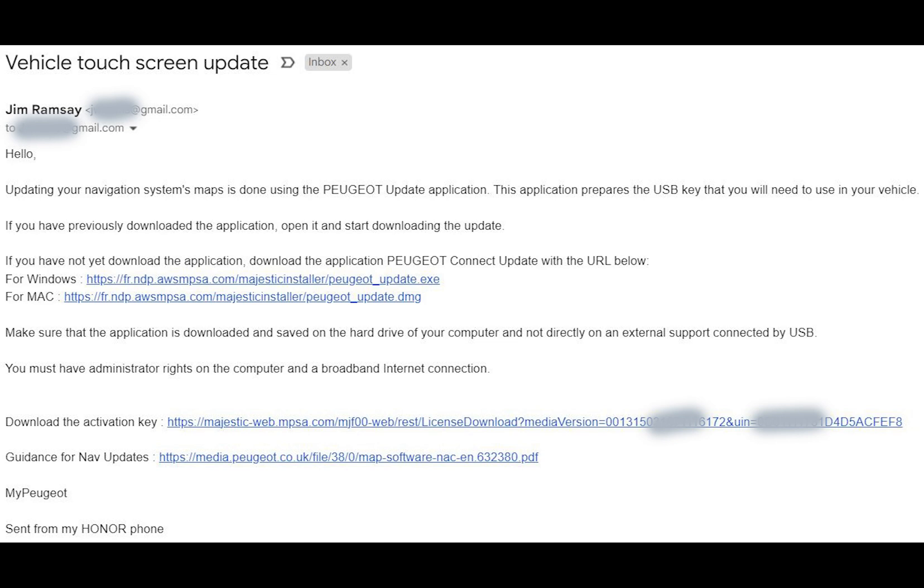Usual disclaimers for this video: this all worked for me and if you break your system I don't think I can be held responsible. So anyway, good luck if you're going to do it. Bye.